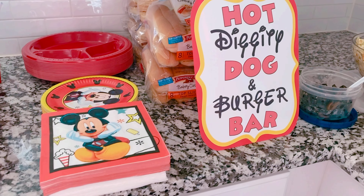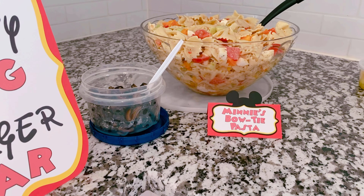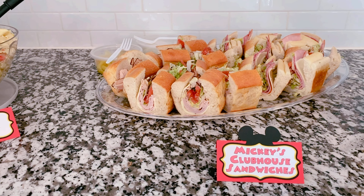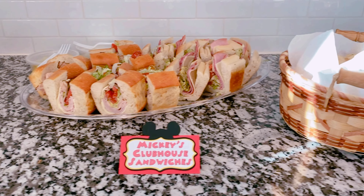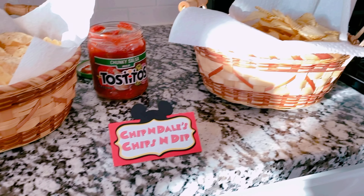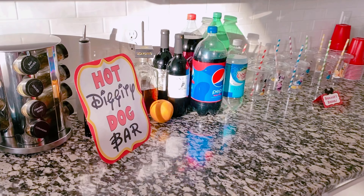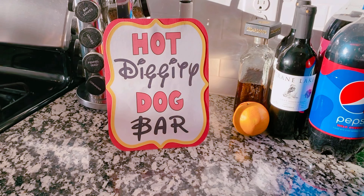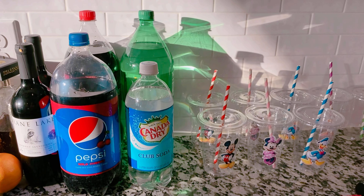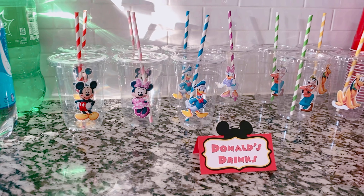Moving on to the food — what I did was I went on Etsy and found all these cute little signs, and then I found the food to match them. So we have Minnie's Bowtie Pasta, we had the hot dogs, Mickey's Clubhouse Sandwiches, and Chips and Dale's Chips and Dip. And then we have some drinks over to your right. I basically planned the food according to what the sign said. So this is the hot diggity dog bar. We had some alcohol and then some sodas for the kids. I got these cute cups from Etsy and made all the adults drink out of them, and another little sign that says Donald's Drinks.